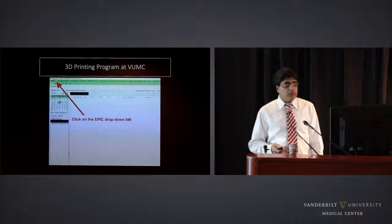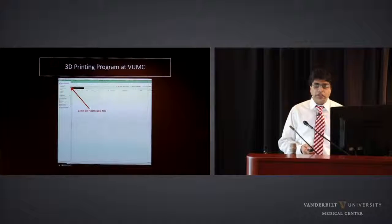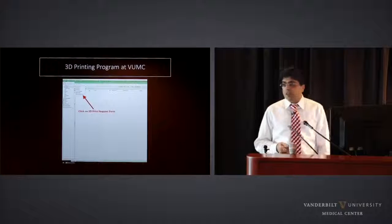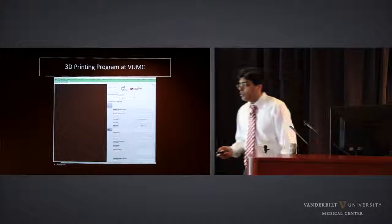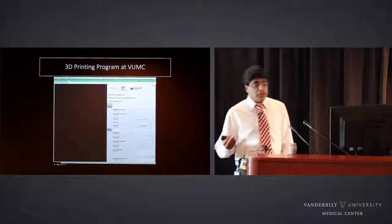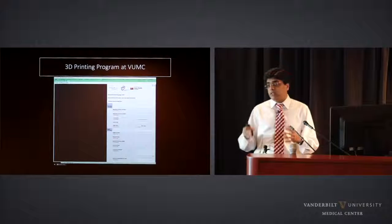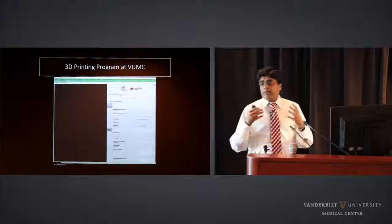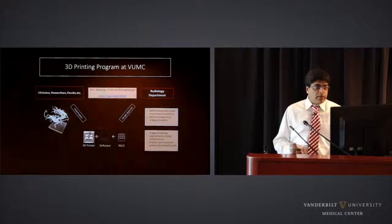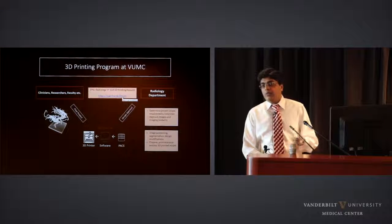This is how you can request a 3D print. There's an Epic tab — click on it, go to the Radiology tab underneath, and there's a 3D print request form. The form is very short: we need the patient's name, date of the study, indication, and your email address. That's all we need. There's also a direct link to the same form if you don't want to go through Epic — I'm happy to email that link to anyone.